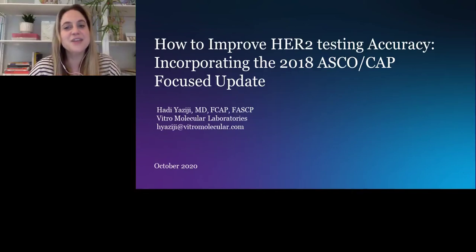Welcome, everyone. Thank you for joining us for our presentation titled, 'How to Improve HER2 Testing Accuracy, Incorporating the 2018 ASCO CAP Focused Update.' It's my pleasure to introduce Dr. Hadi Yazogy, the Medical Director of Vitro Molecular Laboratories in Miami, Florida.